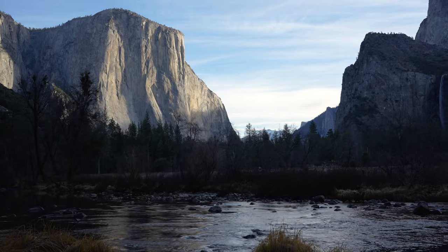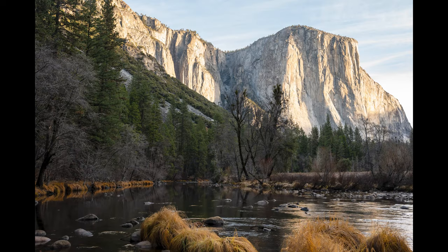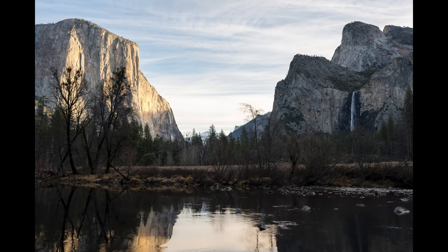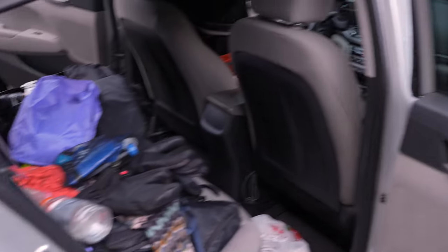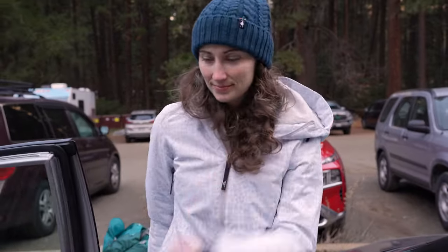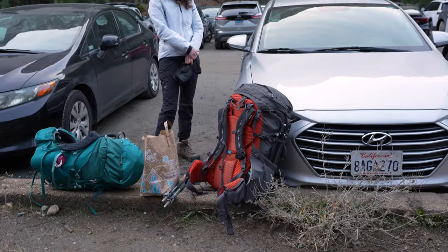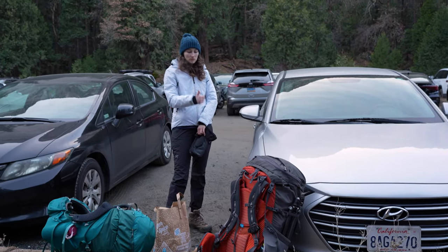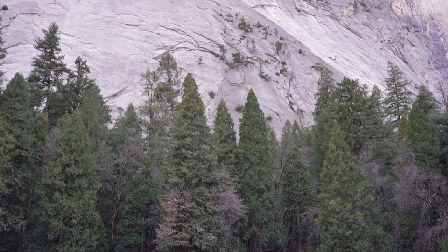Before we headed back to Upper Pines campground and packed up for our backcountry portion of the trip. We packed our bags and were about to start the hike up to Glacier Point for two nights.